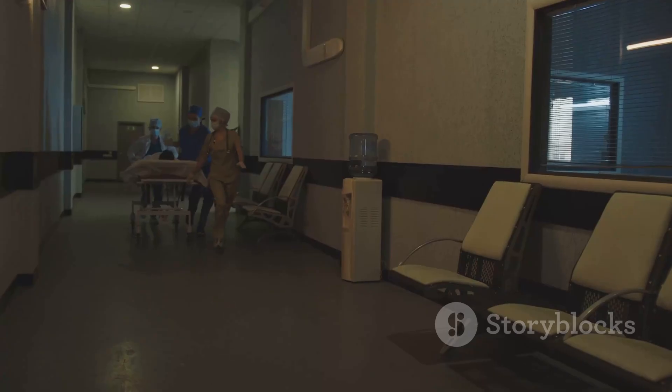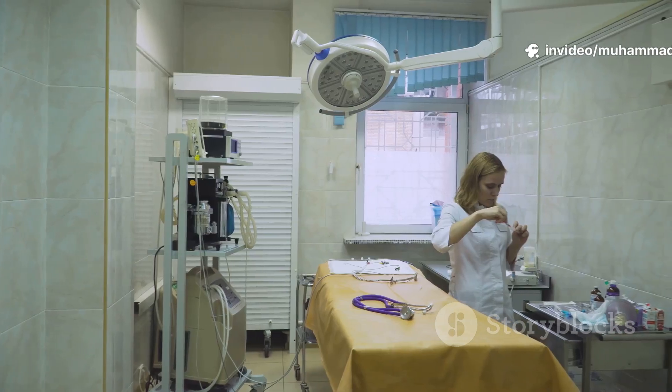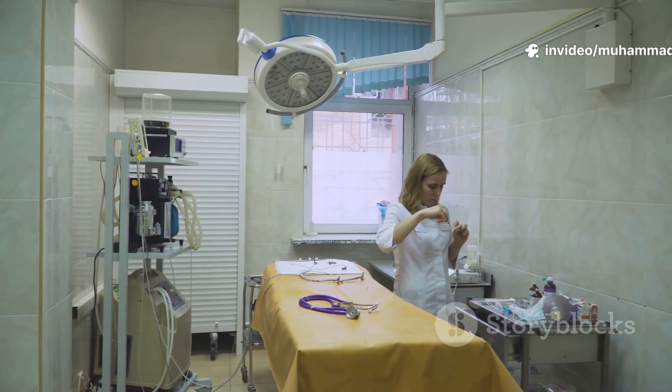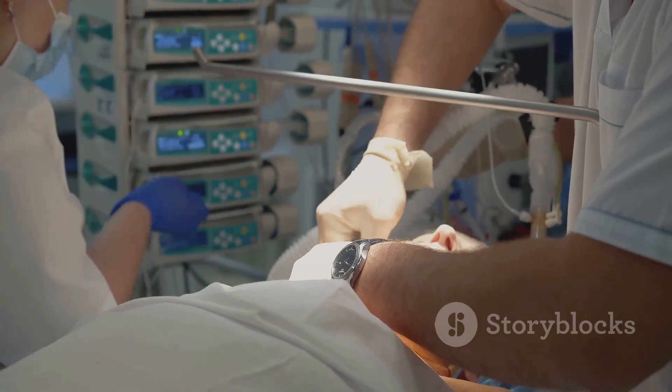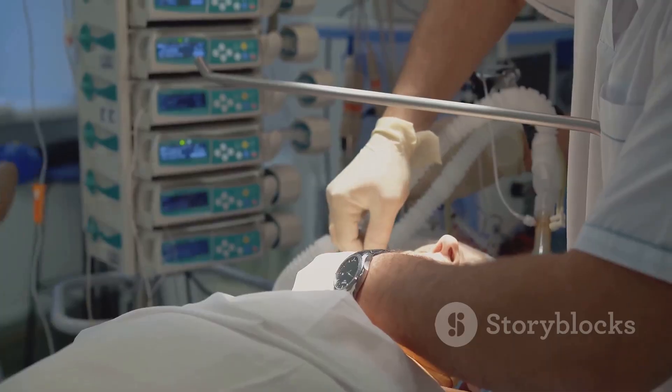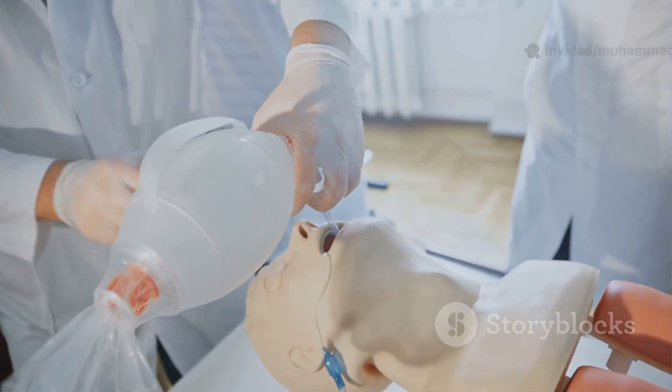But what actually happens once a patient is rolled into the OR? Here's where the magic, and a lot of science, kicks in. First up is anesthesia. The patient gets powerful meds to make sure they're totally asleep and totally pain-free. A breathing tube goes in, and special machines take over their breathing so the surgical team can focus on the heart.